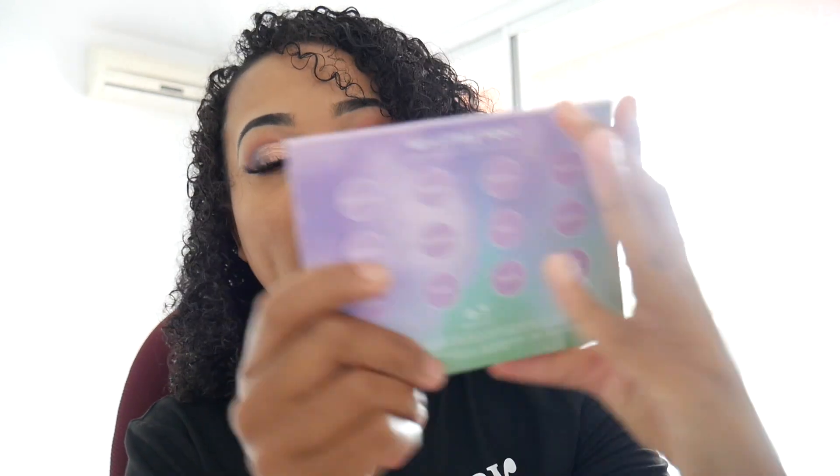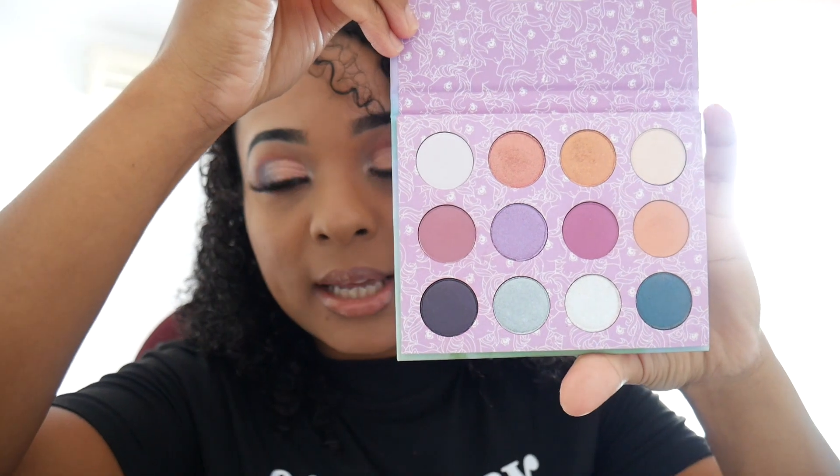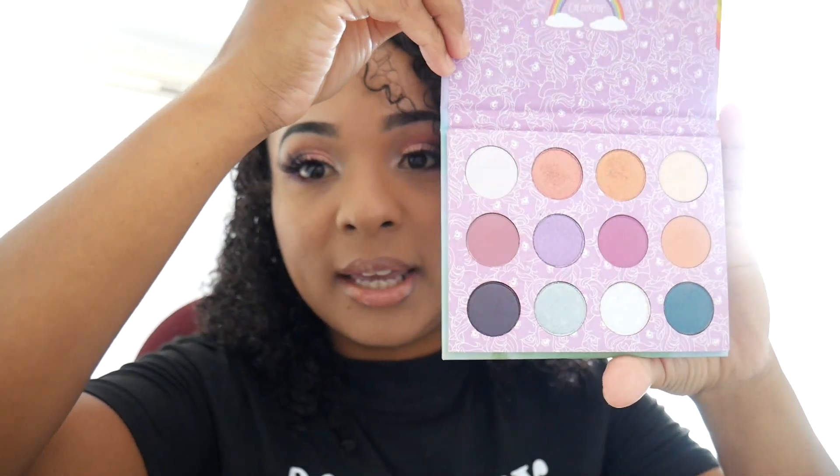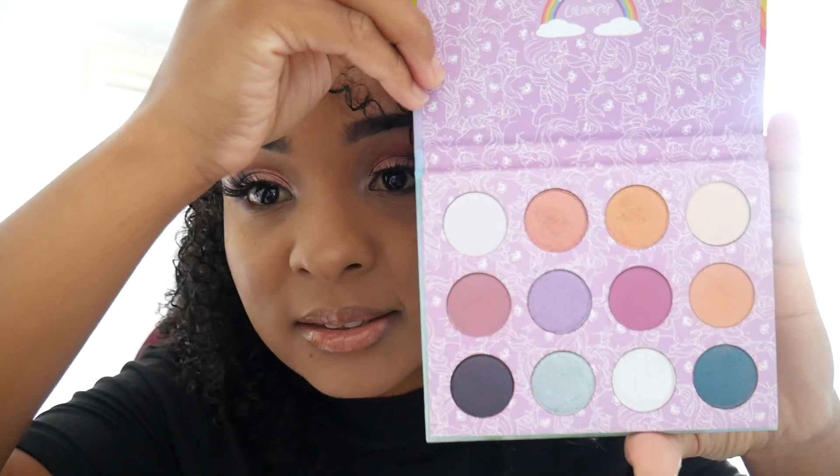The first palette I got was the My Little Pony palette by Colourpop — this is the palette right here. It came in excellent condition, like a secondhand product. The inside looks perfect, not one mess-up. I haven't even used this palette yet and it looks amazing. I was really excited about this one because I wanted it when it was on Colourpop's website but it sold out.